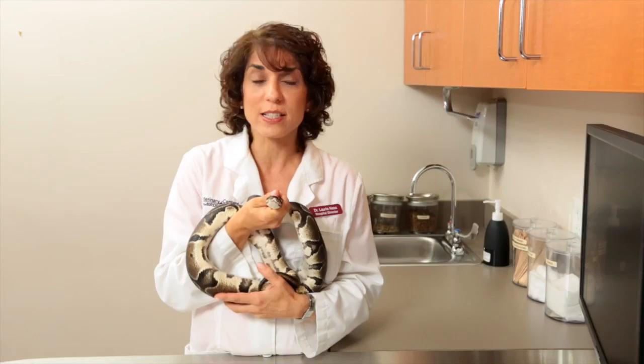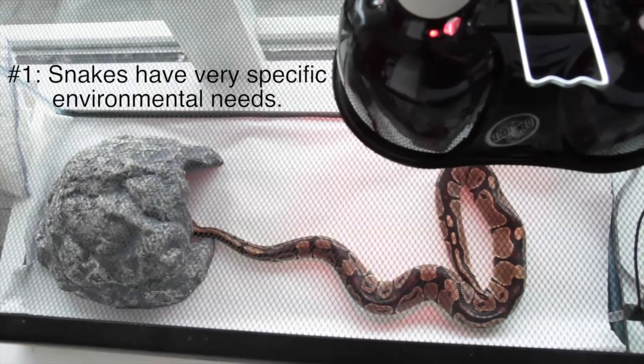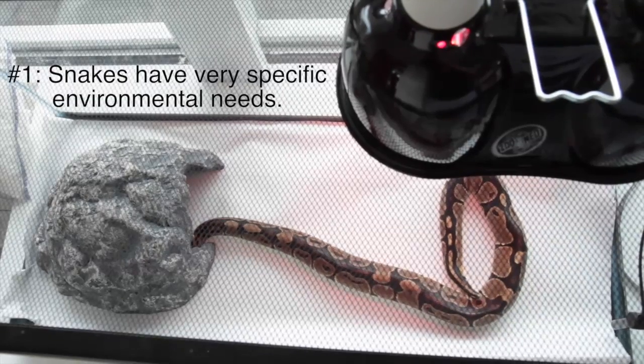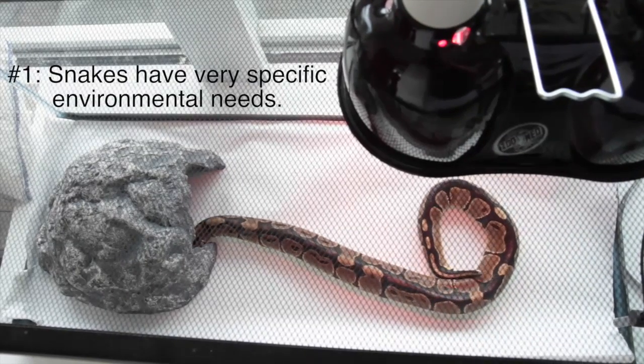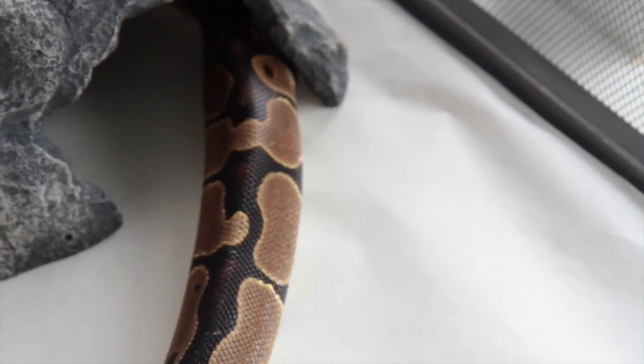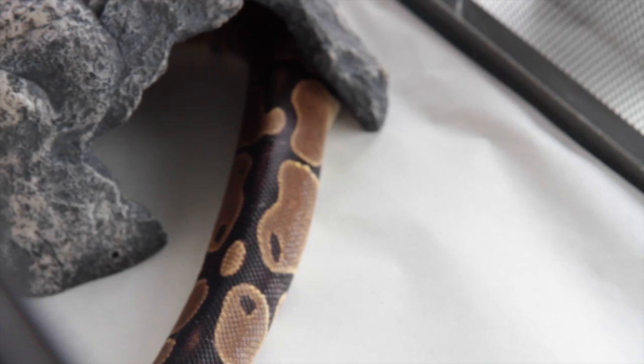First, depending upon their species, snakes need to be housed at certain temperature and humidity levels. Snakes' body temperatures adjust to their environmental temperatures, and they generally require both a hot basking zone, in the 90s usually, and a cooler zone in the 70s to regulate their body temperatures properly.